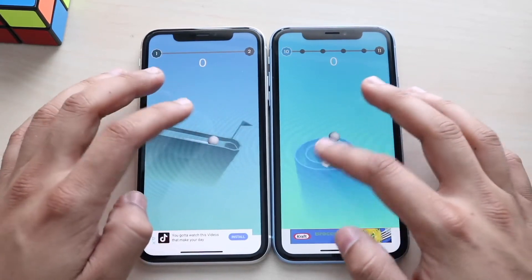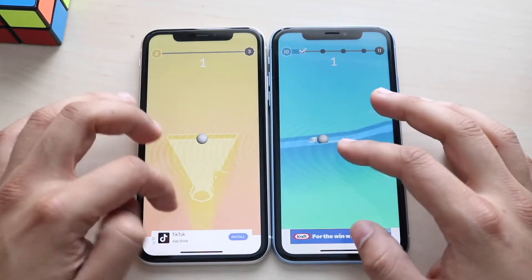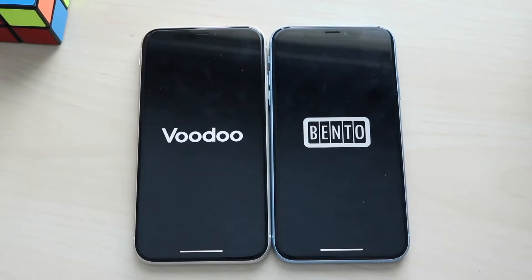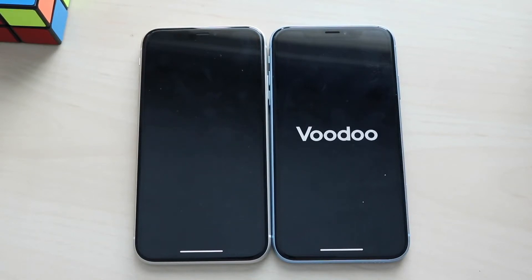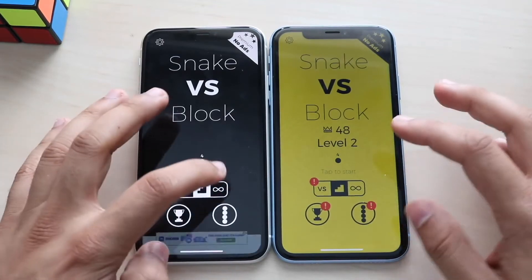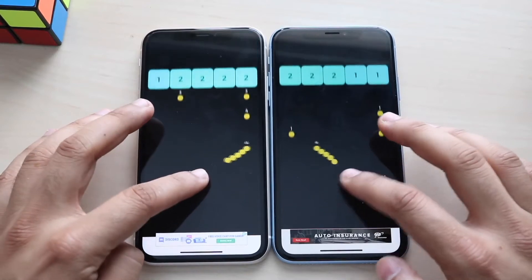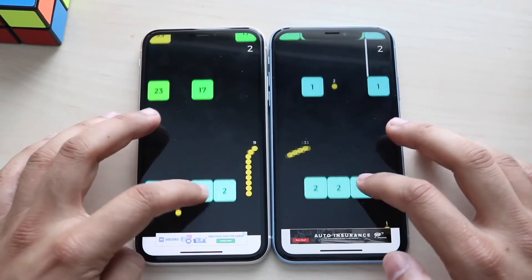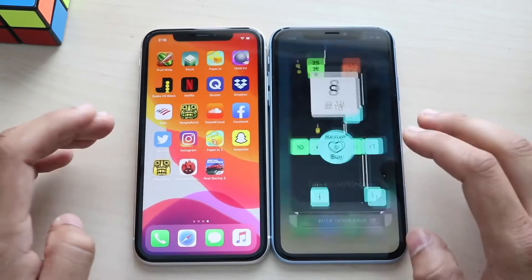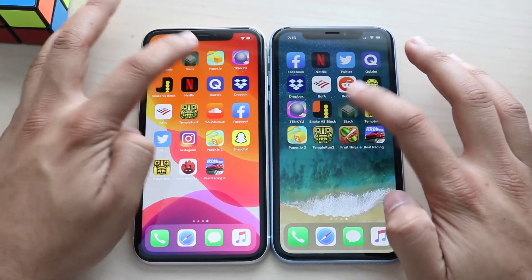This isn't even a graphically intensive game, but even for a game like this that's kind of interesting. Snake versus Blocks, three two one — and it's a pretty apparent difference. It seems both phones are showcasing their strong suits: the iPhone 11 doing the more intensive apps, while the iPhone XR was able to do those smaller apps faster, which I don't even understand why.